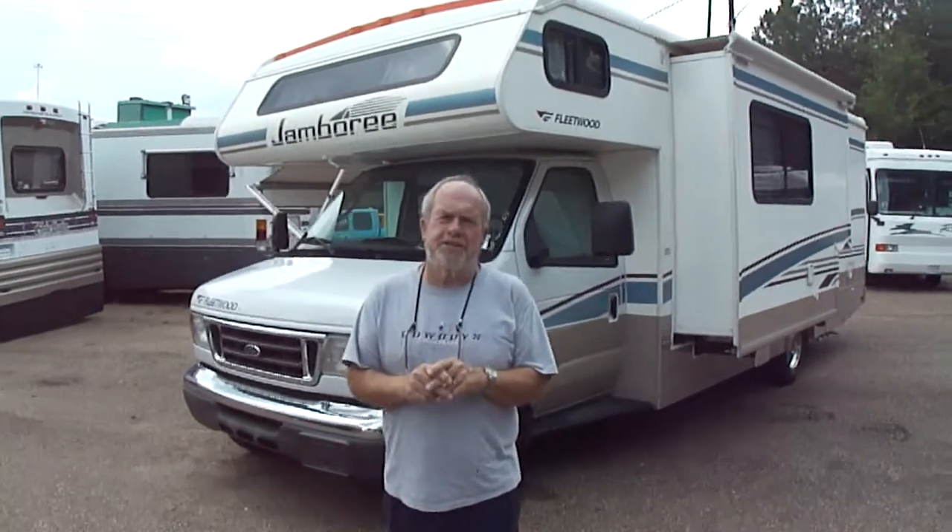Hi folks, I'm Bob Dale from Jackson Lease Sales in Jackson, Mississippi, where we sell motorhomes. We sell lots of them — we sell them only on eBay. Matter of fact, we've sold hundreds and hundreds. You can look at our feedback on two different sites. We sell a lot of motorhomes.